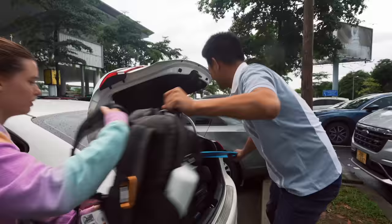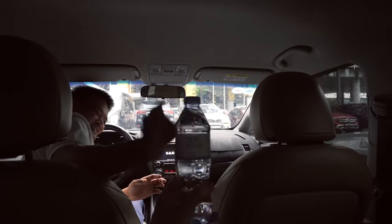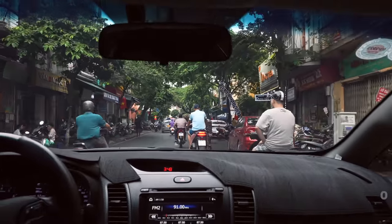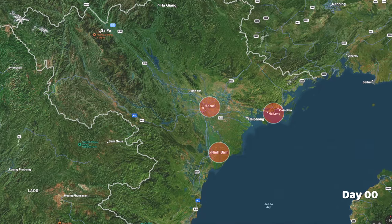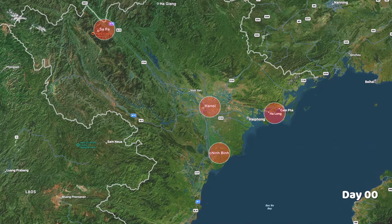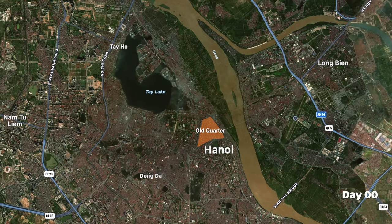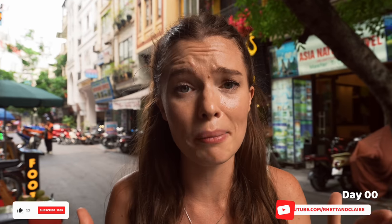Having the support of a local to pick you up, give you a water, and take you to your hotel is honestly priceless, especially if you're traveling to a completely foreign country. First stop on this epic trip is Hanoi — our base from which we'll explore Ninh Binh, Ha Long Bay, and Sapa. Everything is incredibly affordable here because Vietnam is one of the cheapest countries in the world to travel to.